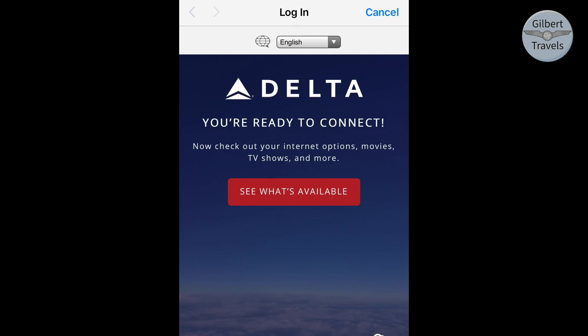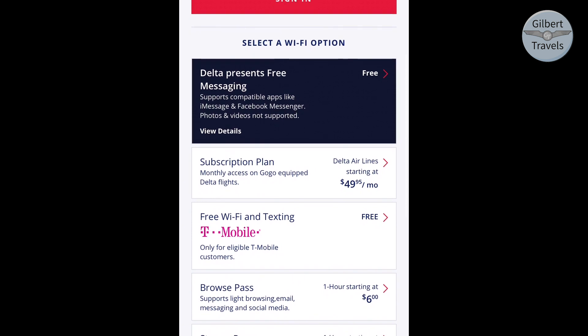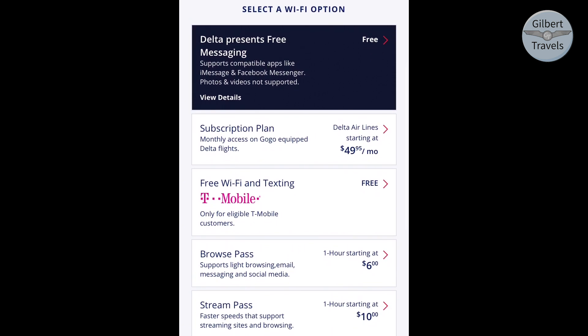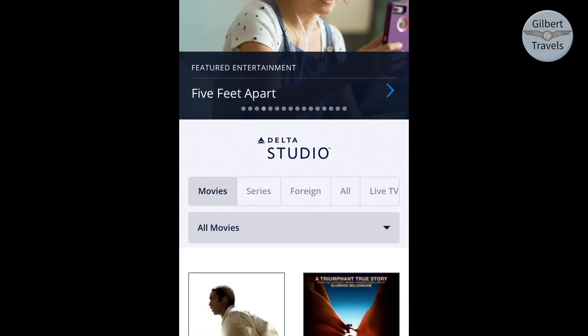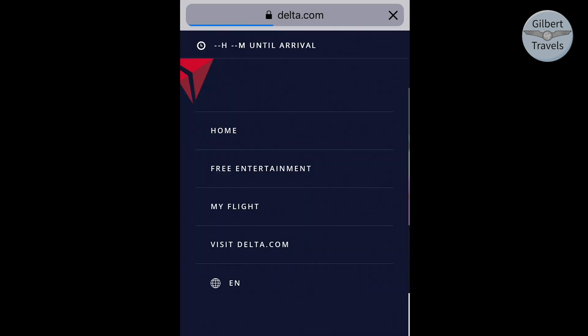Almost all of Delta's fleet features Wi-Fi, with free access to online text messaging services like iMessage, as well as free full access to the internet for T-Mobile customers, and paid access options for everyone else. Should you find yourself on a plane without a screen or a malfunctioning system, streaming entertainment is also available. I would like to have seen what flight information is available through this system; however, I couldn't get that to load today.